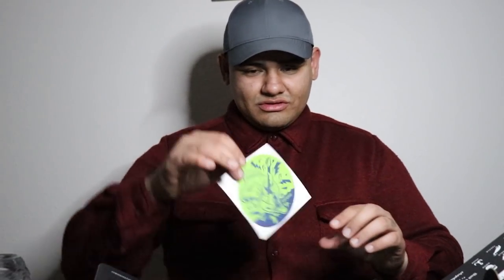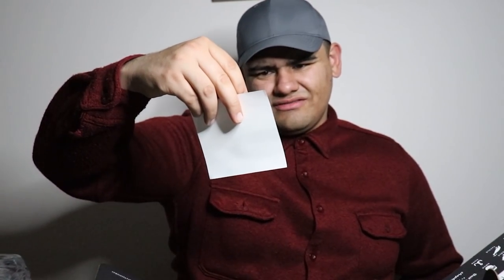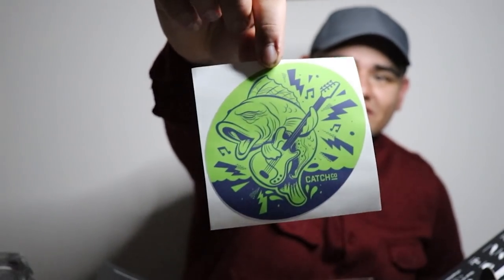There's also a really cool sticker in the box. It looks like maybe a bass fish — but it doesn't really look like a bass. It might be a bass playing the bass, which is kind of funny.